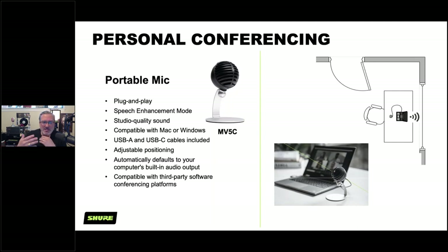The MV5C also automatically detects and defaults to your computer's built-in audio output, so there's no more fumbling with settings to get it working. It's compatible with third-party conferencing platforms as well, making high quality audio at home really important and accessible.